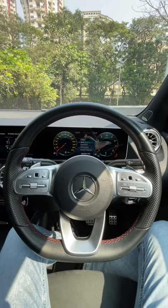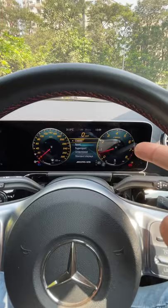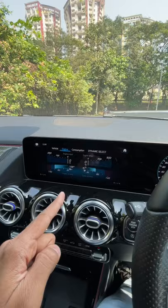The GLA35 AMG is loaded with a lot of kit. There are multiple instrument cluster modes — it changes and you can get all the information there. It exactly tells you how much power and torque is being consumed in real time, which is also kind of cool and very slick to operate.